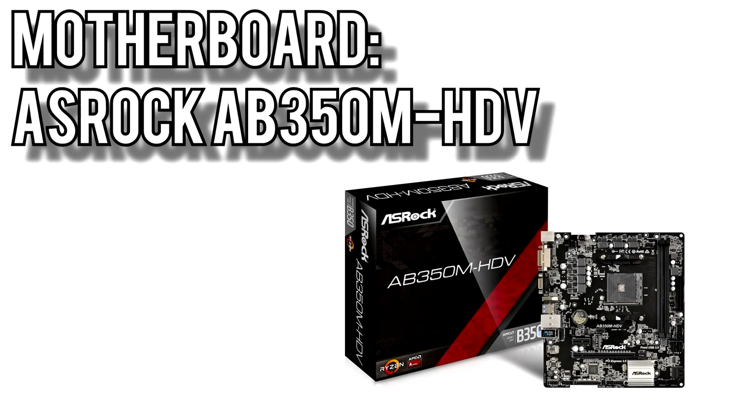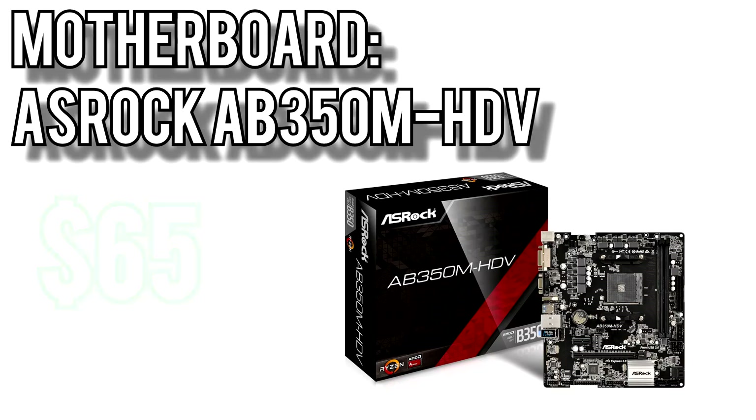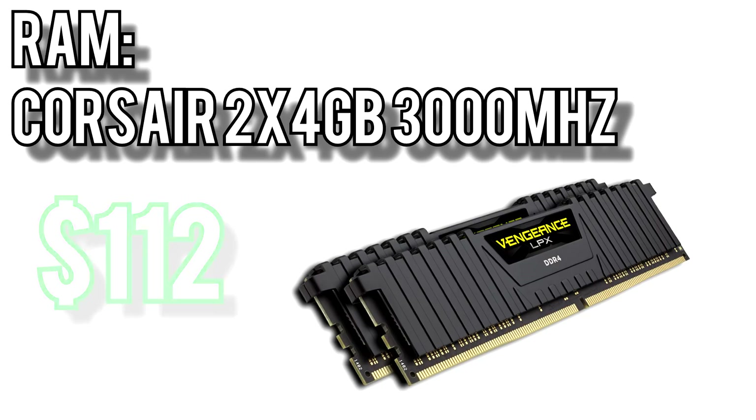For the motherboard, I went with ASRock's AB350M HDV for $65. It has an M.2 slot for the SSD we'll be adding, and since it's a B350 chipset, this motherboard will allow you to overclock the Ryzen 5 for some free performance gains. For the memory, I picked the Corsair Vengeance 2x4GB kit for $112. This kit runs at 3000MHz which is perfect for Ryzen processors since they're so dependent on memory speed.